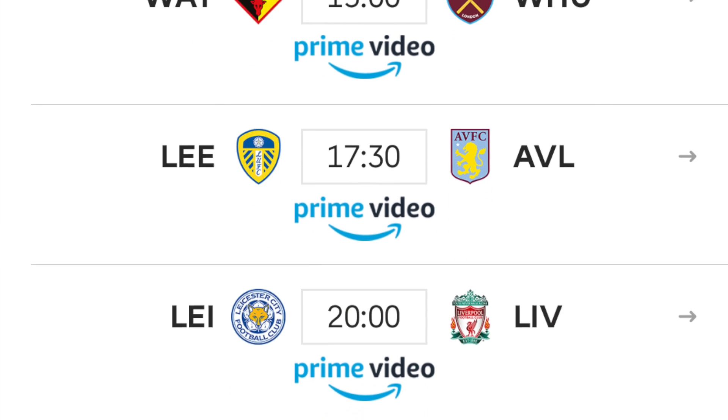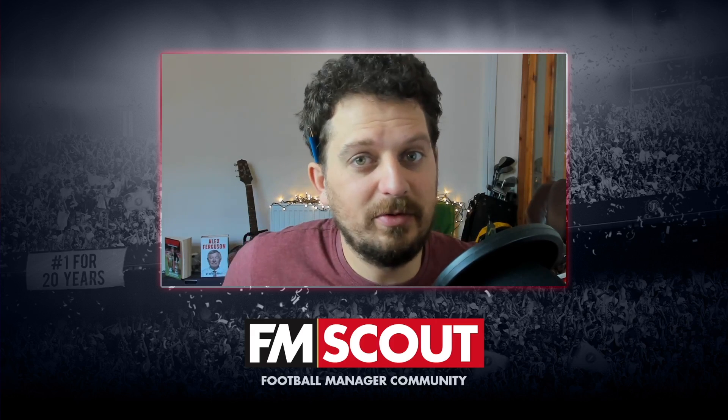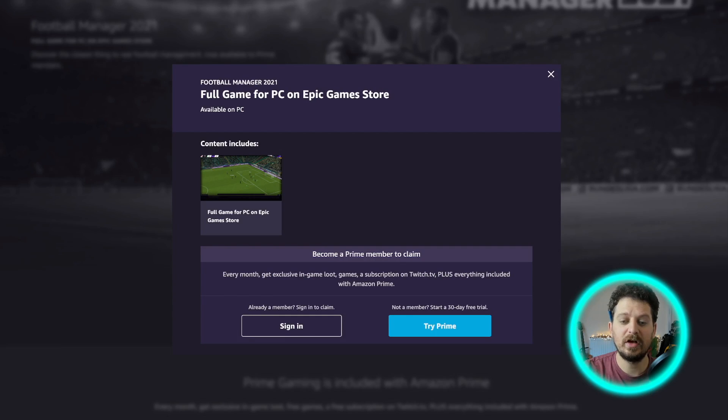Stay tuned for all the steps. Don't forget — it's for PC managers only. So if you're playing on Xbox, I'm sorry, this video isn't for you. First up, you'll need to click the link in the video description to head on over to the Amazon Gaming Football Manager 2021 loot website, select 'Claim Now', and then follow the instructions to link your Epic Games Store account.